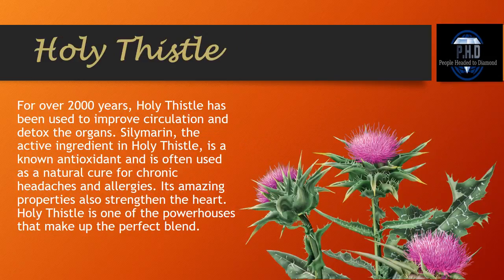Holy Thistle. For over 2,000 years, Holy Thistle has been used to improve circulation and detox the organs. Silymarin, the active ingredient in Holy Thistle, is a known antioxidant and is often used as a natural cure for chronic headaches and allergies. Its amazing properties also strengthen the heart. Holy Thistle is one of the powerhouses that make up this perfect blend.